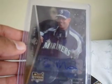The two hits I got from the box: Chase Wright autograph — okay, he's not that great. And then this is pretty nice: Brandon Morrow rookie auto. He just went on the DL though.